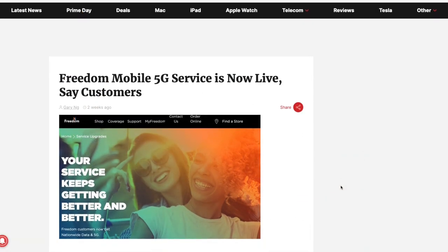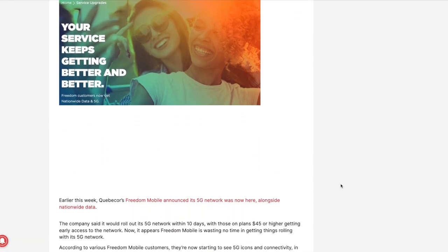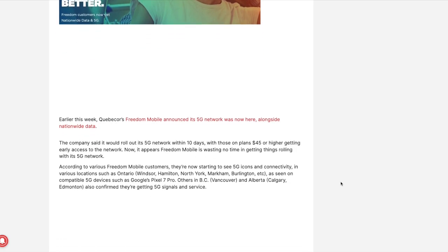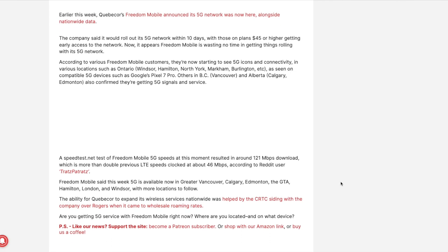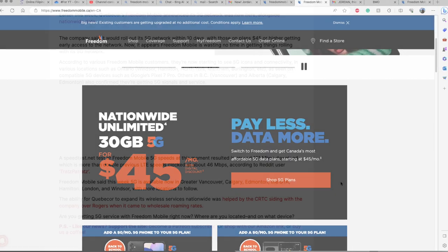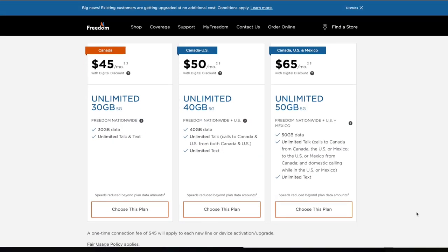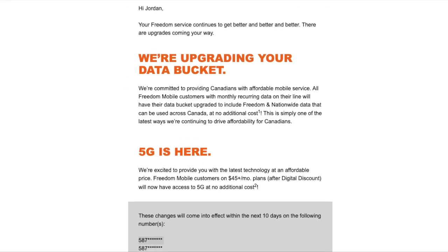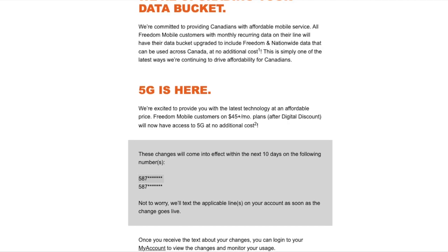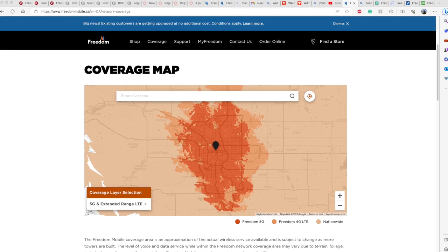According to iPhoneinCanada.ca, several customers have reported that they are now able to access 5G connectivity on compatible devices since the announcement of the new nationwide data and 5G plans. Because I'm a Freedom Mobile customer, I also received an email from them stating that 5G is available in my area. Fortunately, I live in Calgary and can test the new 5G network speed.